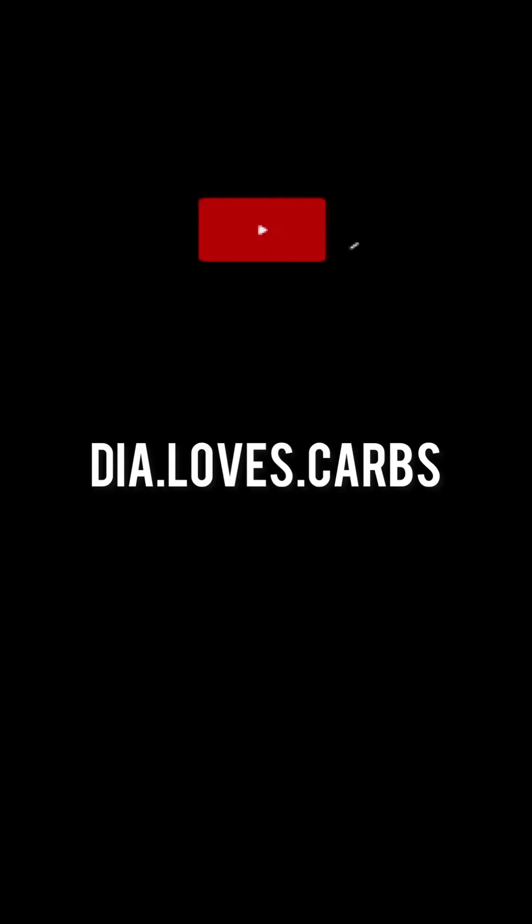Hello, my YouTube family! If you clicked on this video, you're here because you want to know the differences between the Coach Madison and the Tory Burch Fleming bag. Breaking news: both are beautiful bags.